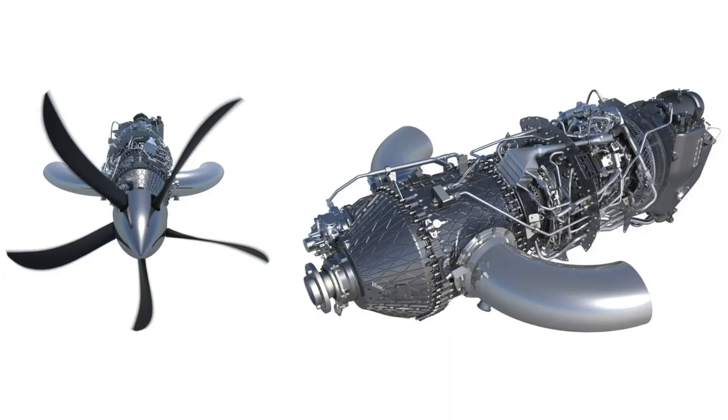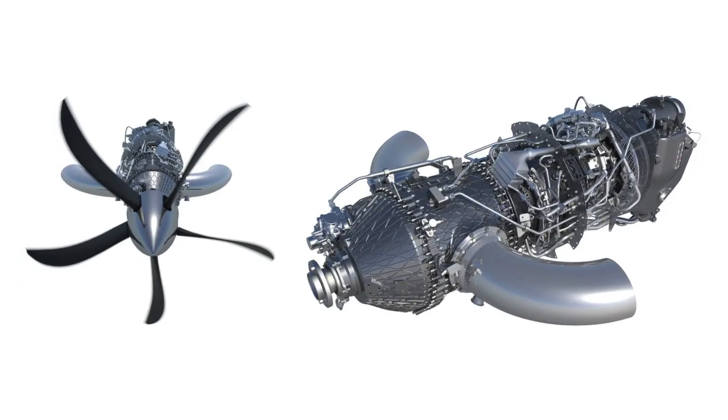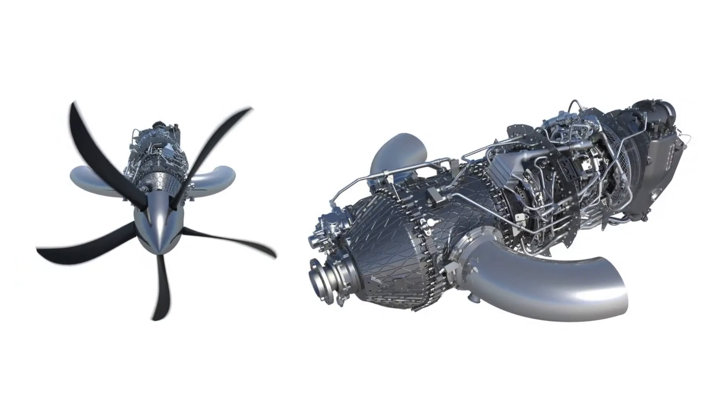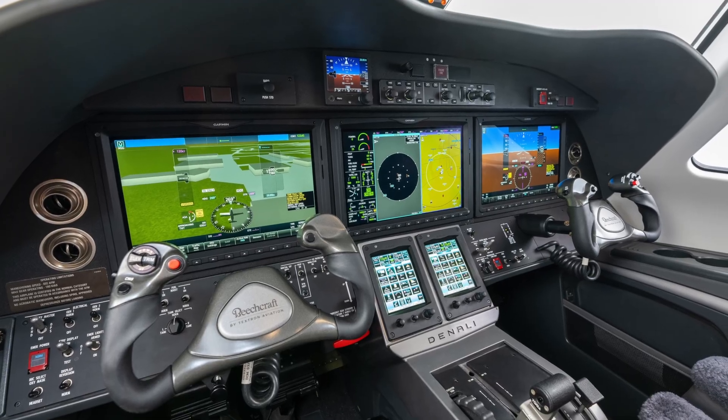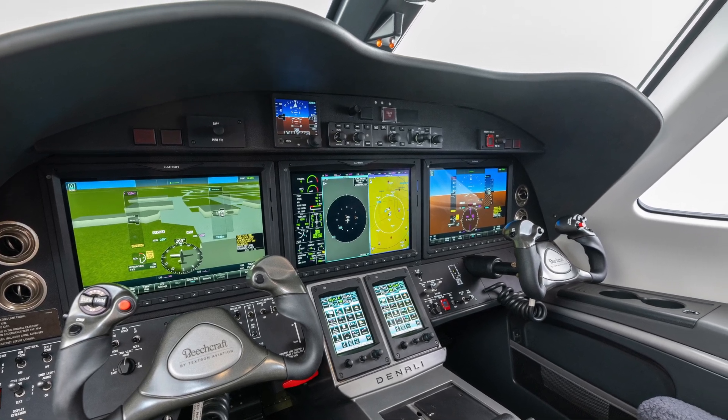What they've done here is they've come up with a new 1300 horsepower Catalyst engine built by GE Aviation. Apparently it's a very, very good engine and performance will be great. What they've done with the Denali is put the avionics up front as the Garmin 3000, which I think is one of the best avionics suites out there.